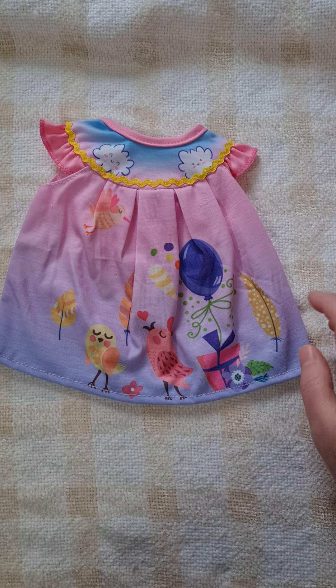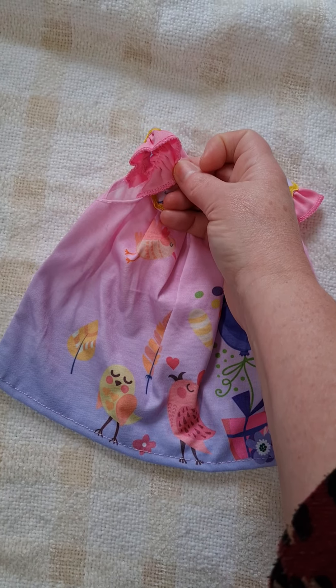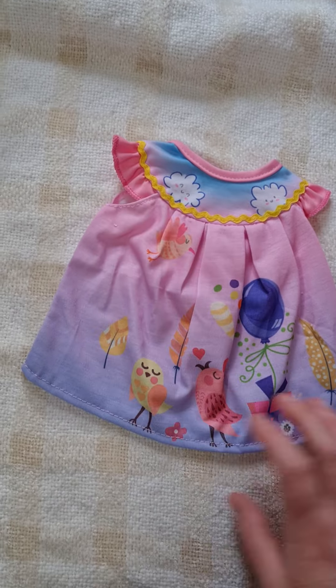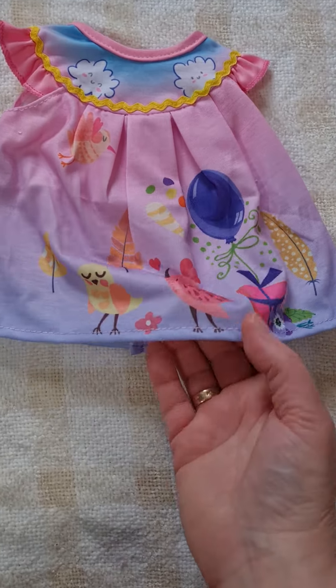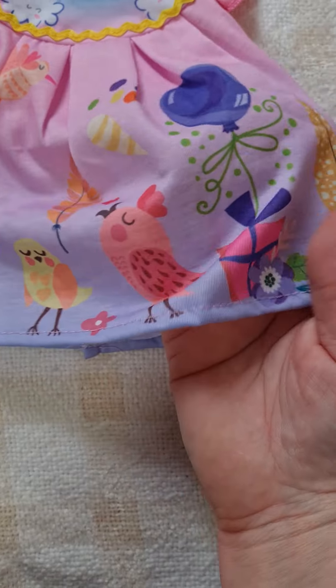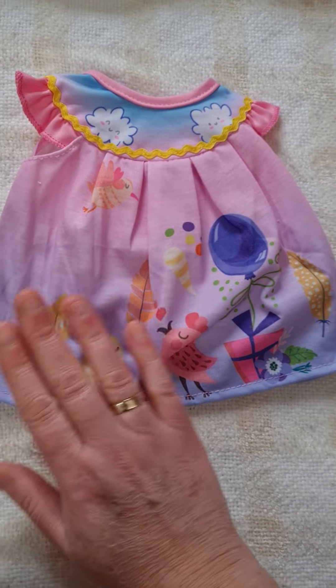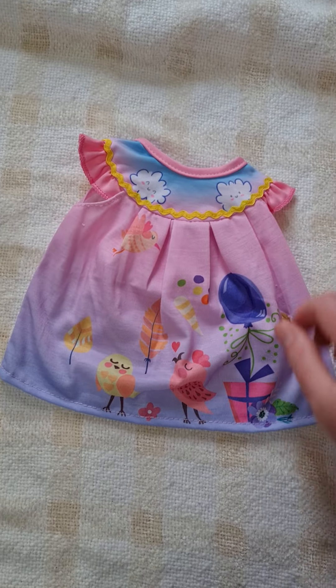Then I've got another little summer dress. If it's a full limb kit it'll be all right, but might have to put a little top on underneath. It's got little birdies on it - I'd say it's a good little party dress. That was really cute so I had to get that one.